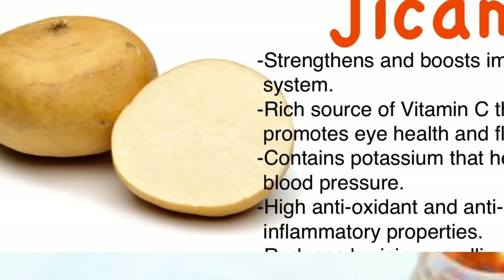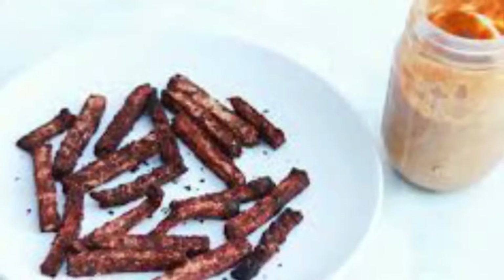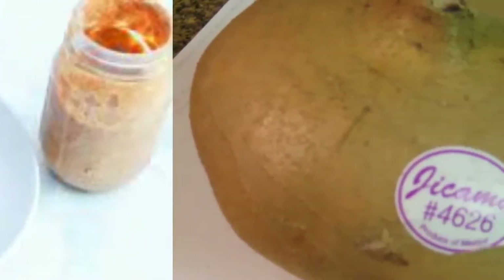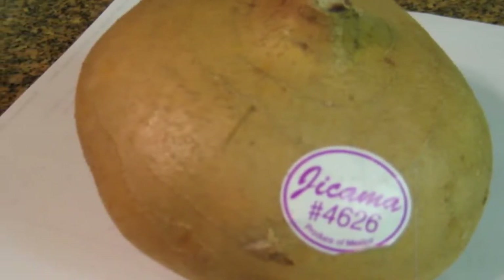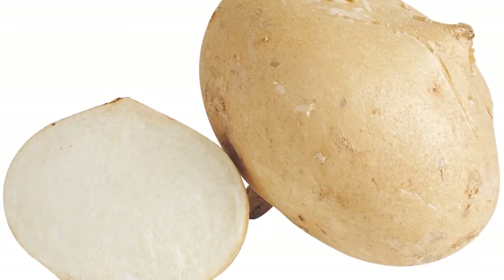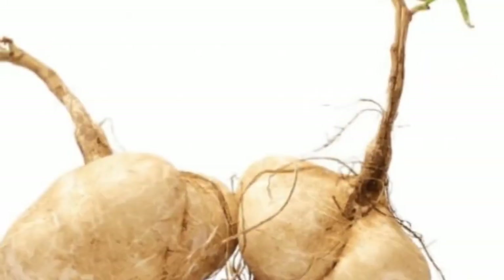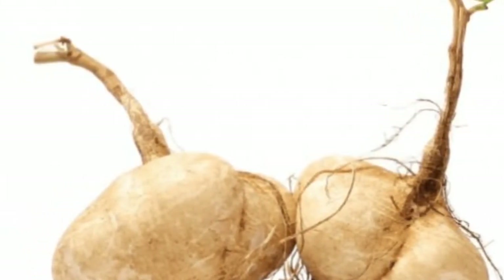Nutritional profile of jicama. Jicama is known to be a rich source of several nutrients and vitamins required by the body on a daily basis. The food does not contain any saturated fat or trans fat. Per serving gives you around 4 mg of sodium, 9 g of total carbohydrates, of which around 5 g is dietary fiber, and around 1 g of protein.